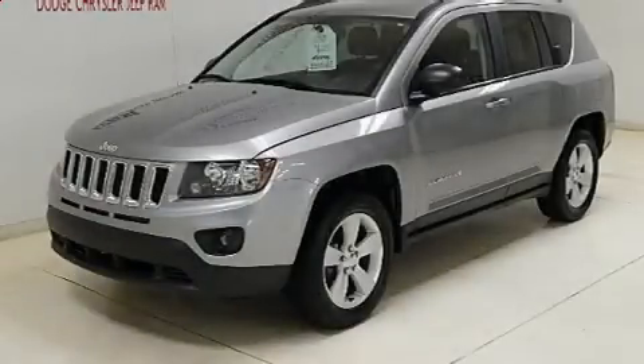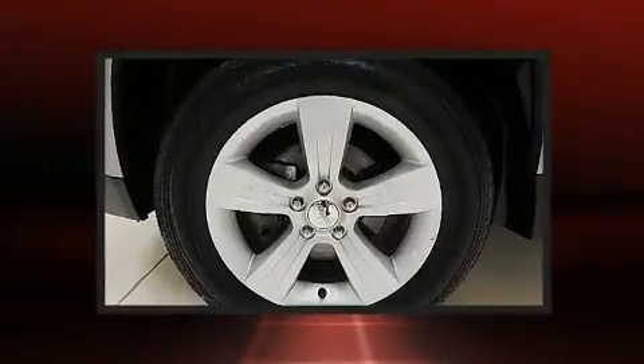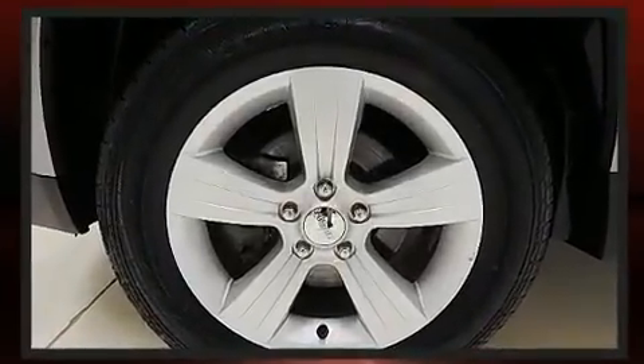Get excited about the 2016 Jeep Compass. With less than 30,000 miles on the odometer, this four-door sport utility vehicle prioritizes comfort, safety, and convenience.